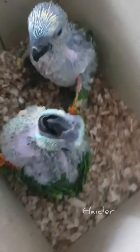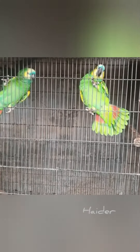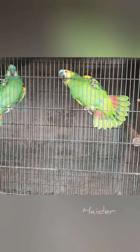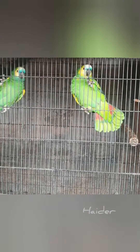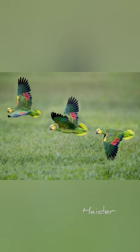Every step is a joy to witness. Remember, raising parrot chicks requires dedication, love, and commitment, but the reward of seeing them grow and thrive is absolutely priceless. Let me share some basic tips for raising blue-fronted amazon chicks.